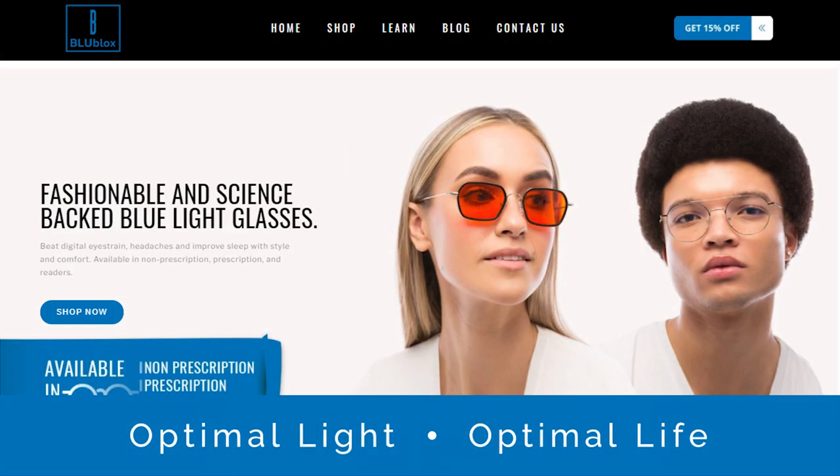BlueBlox has been around for a few years and they make some very cool blue light blocking glasses — in fact they're some of the best lenses on the market from a blue and green light filtering point of view. About a year or two ago they also entered the red light therapy space.